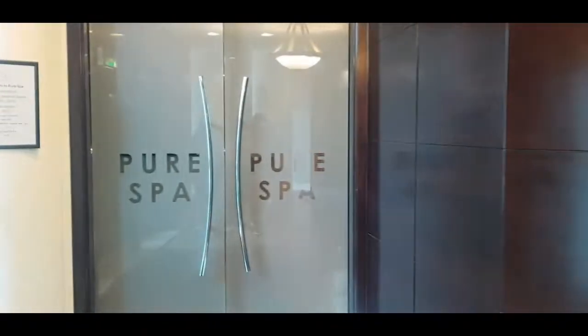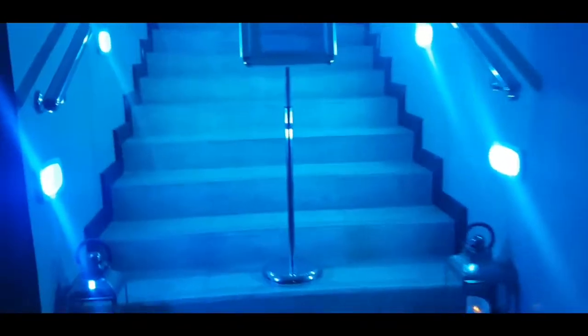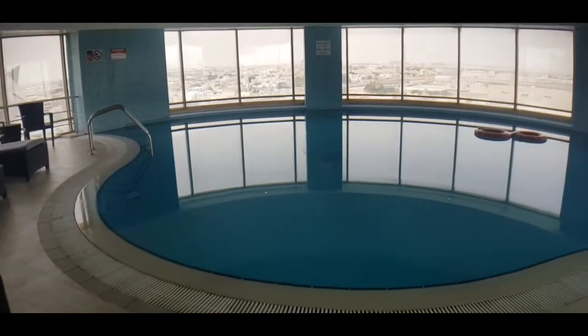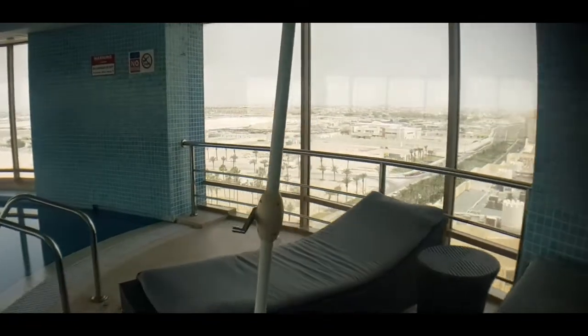Going into the spa on the seventh floor just to see what that's all about. You've got a nice pool area on the seventh floor of the hotel and wonderful views out to Doha.